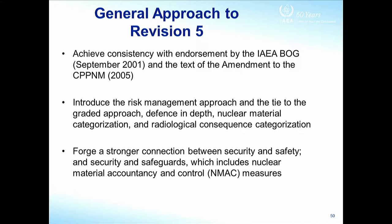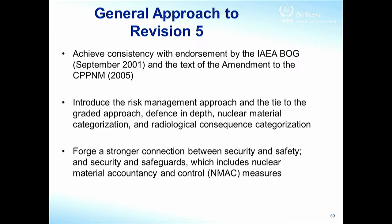We introduced risk management. We had all the elements before but didn't really explain why the threat is important, why we have a graded approach to consequences, and why the rest of the document is about how to reduce vulnerability to attack — which is really what risk management is all about. We introduced the concept of a risk management approach to protecting nuclear facilities, tying that in with the graded approach, which in turn is very much based on defence in depth. The higher the consequences of a target, the more defence you put around it in concentric circles.